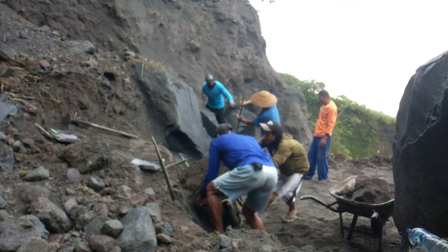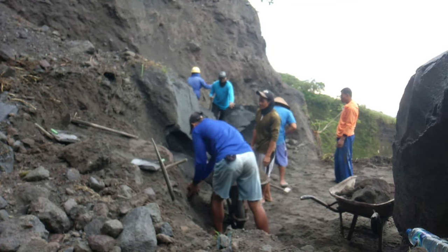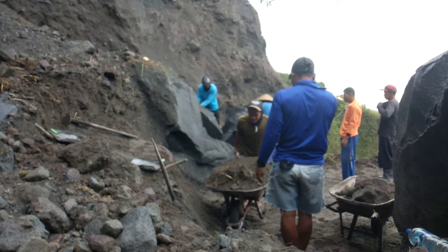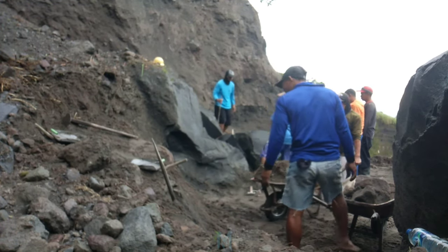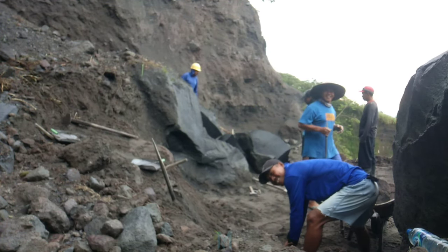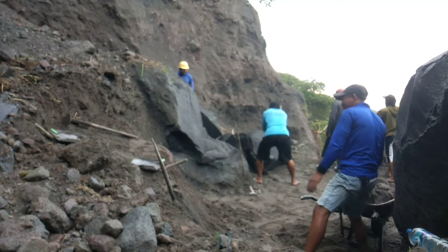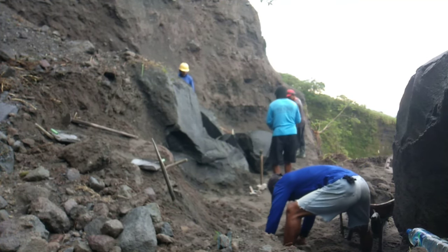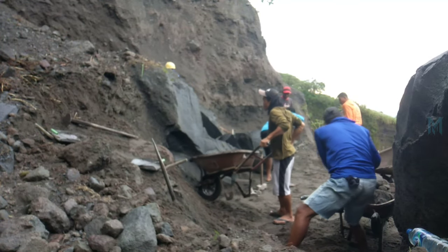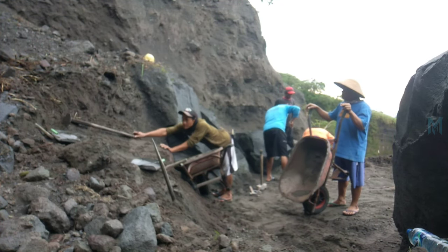The soil and remaining grass will be removed, and then the sand will be sieved. They are currently splitting the boulder open bit by bit using a crowbar and throwing it down into the bottom of the river.